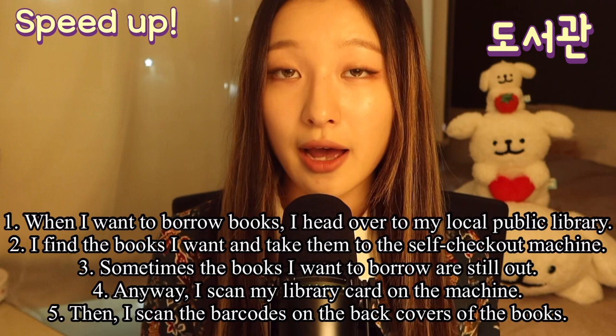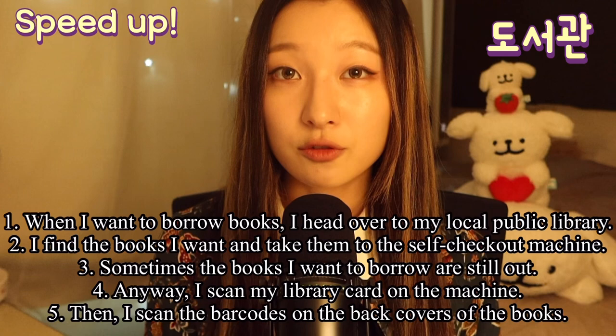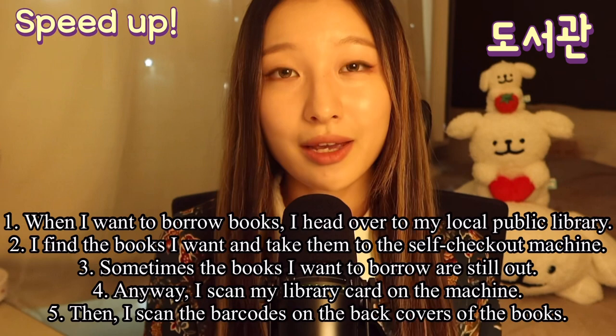When I want to borrow books, I head over to my local public library. I find the books I want and take them to the self-checkout machine. Sometimes the books I want to borrow are still out.